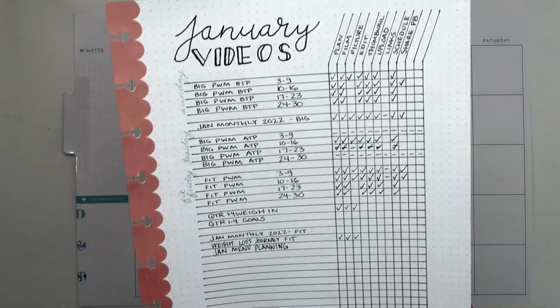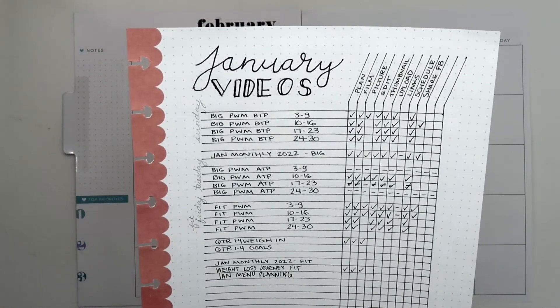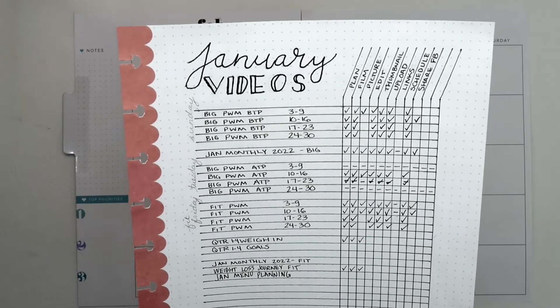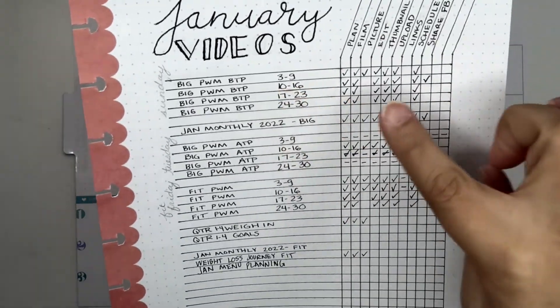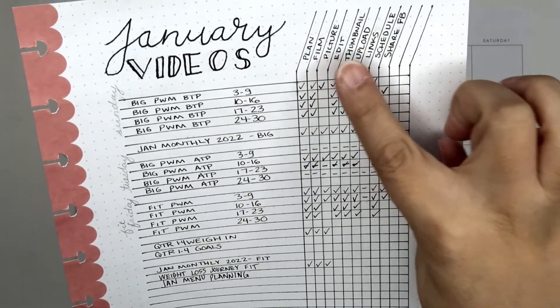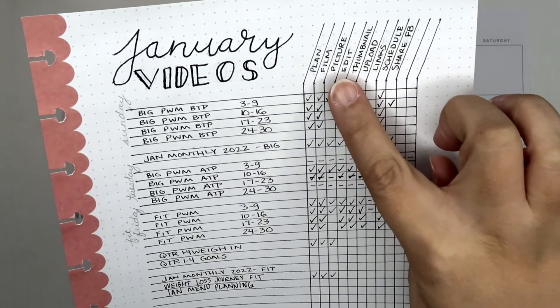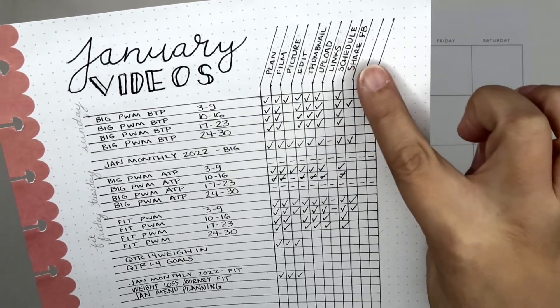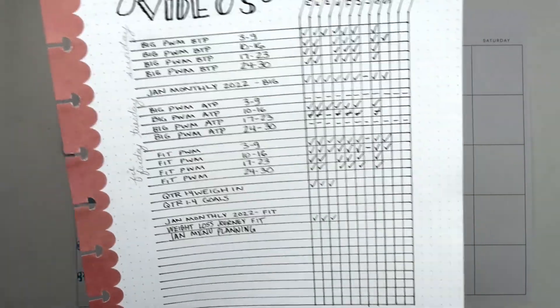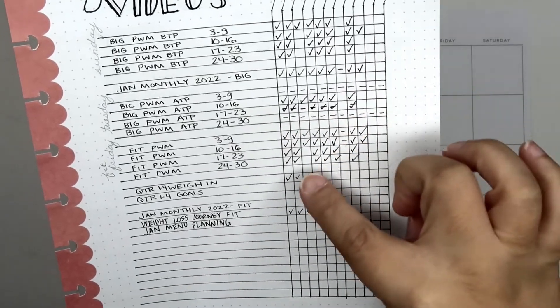Last month I had pre-planned all of my different videos and I ended up making a little bullet journal thing that said what the video was, and then I put planned, film, if I took the picture for the thumbnail, if I edited, did the thumbnail, uploads, links, schedule, and share on Facebook — so after I was done I could come in and cross it off.